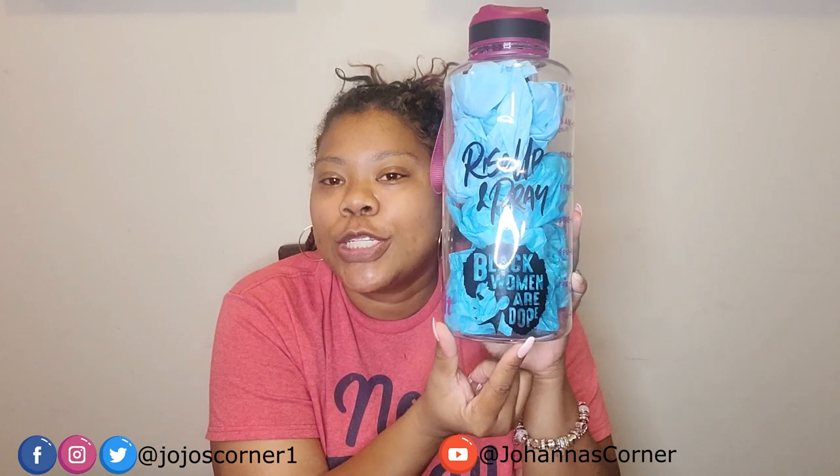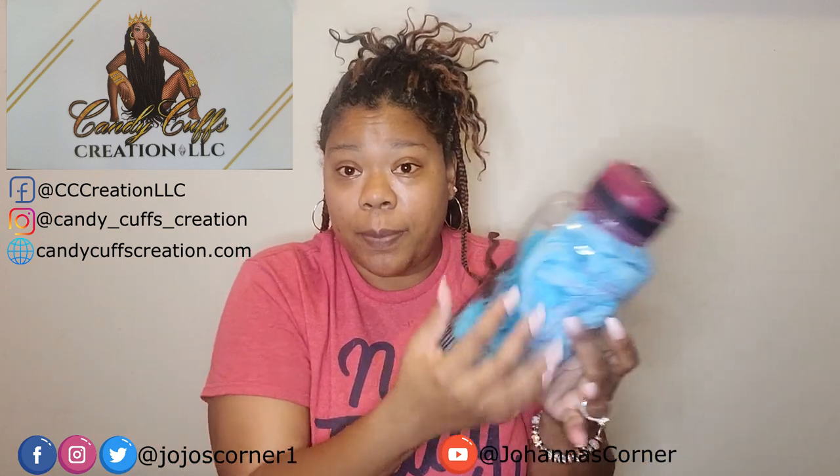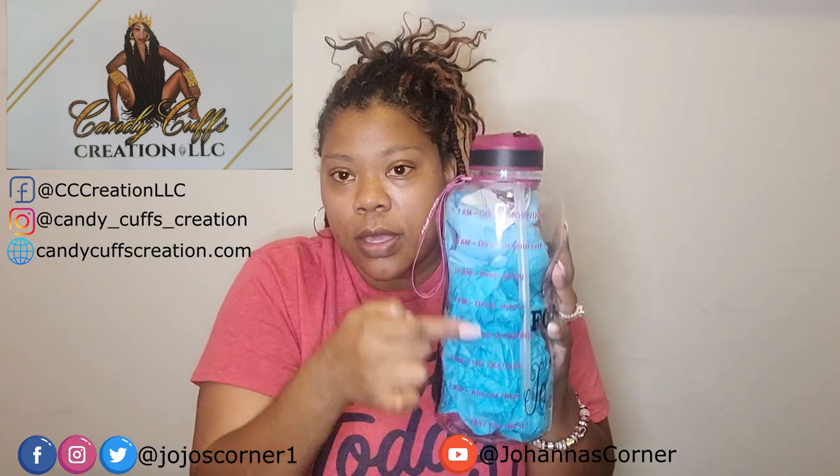On this side it says 'Rise Up and Pray' and 'Black Women Are Dope.' A friend of mine, I wanted her to create something on my water bottle to make it kind of stand out and pop a little bit. I had no clue what I wanted, so I just told her to be creative and do whatever. And this was the result and I love it. The name of her company is called Candy Cuffs Creation. She actually put the paper on the inside — the bottle just came plain with the ounces marked.